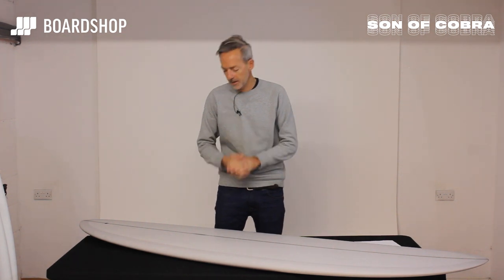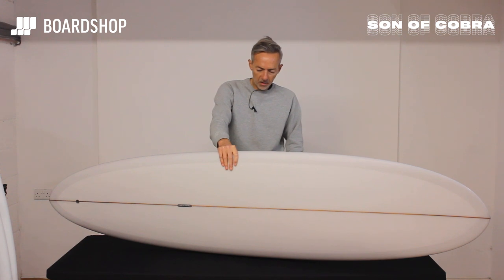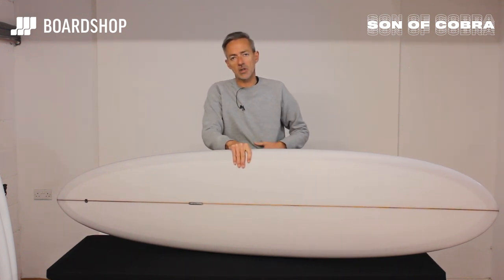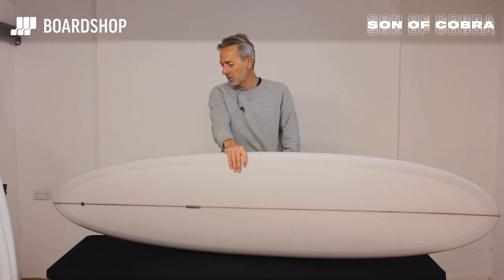Welcome to BoardShop.co.uk. Serious work at hand here today — look at this beauty. A collab between Pukas and Son of Cobra's Paul Lefevre, who used to be part of the Lucky Bastards glassing and resining team, and they've come up with this beauty of a mid-length.